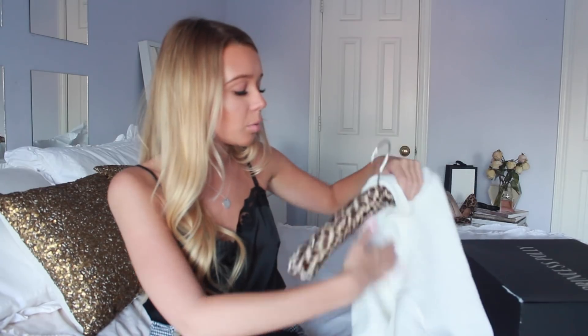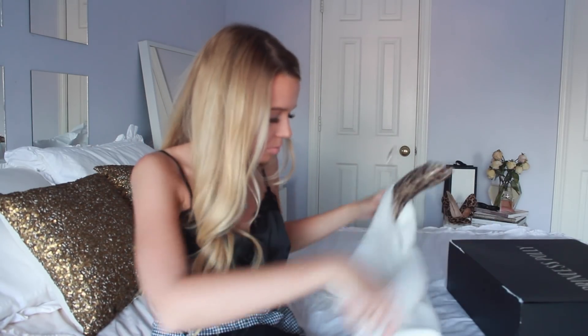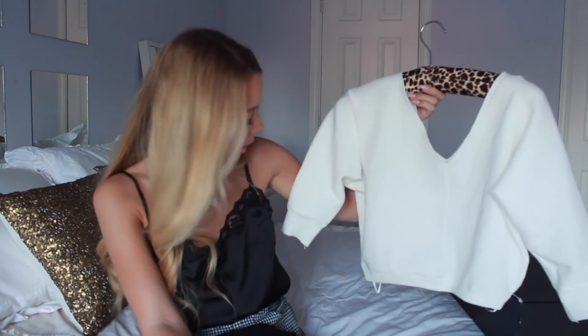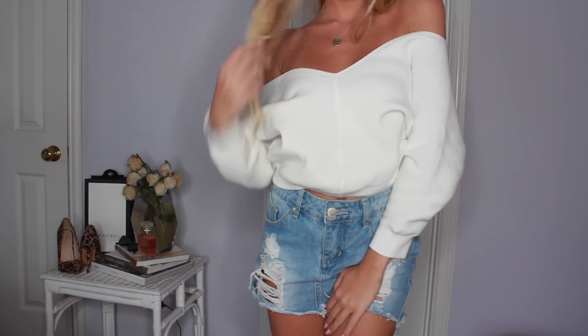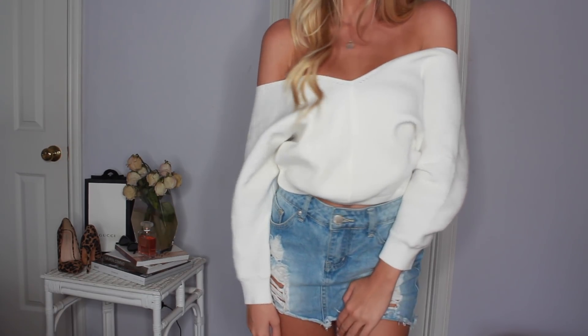We also have the sweater in white — same style, same everything. I do have a little stain on it because I wore it already, sorry. But yeah, it's white and white is pretty.